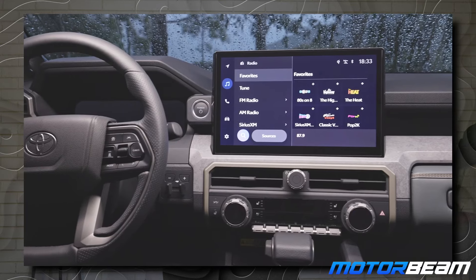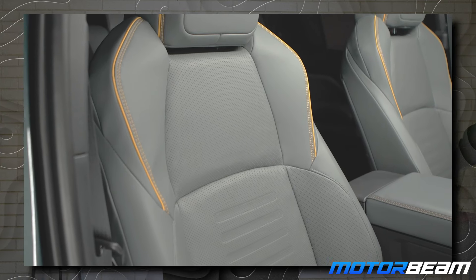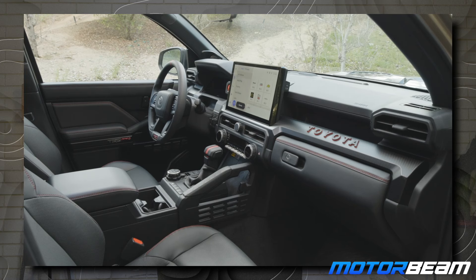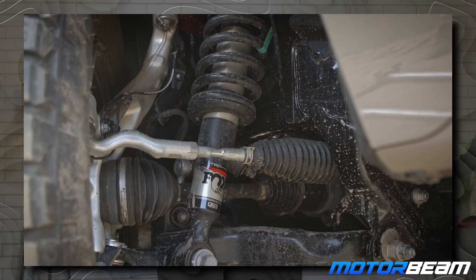Talking about the features on the inside, it gets a 14-inch touchscreen, a 12.3-inch digital instrument cluster, heated seats, a HUD, and a heads-up display. So you get all these things, meaning you can travel with your family in utmost comfort — your family can play around with the tech while you play around with the off-road hardware. With the powerful engines, you can do long drives in it as well.